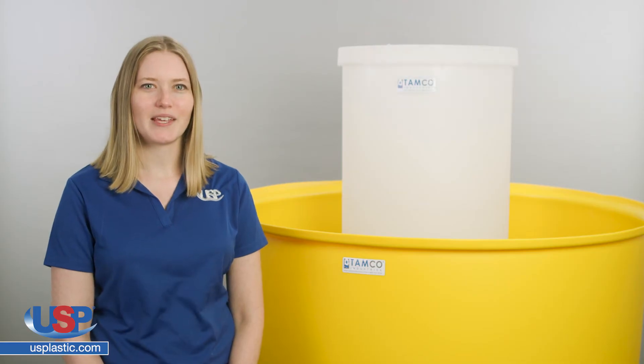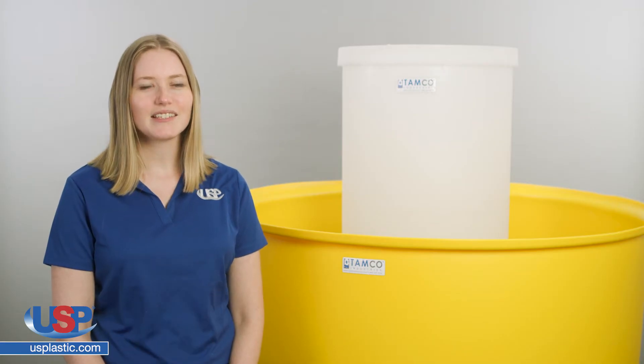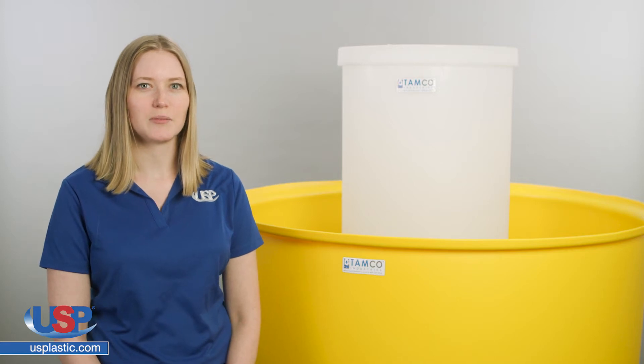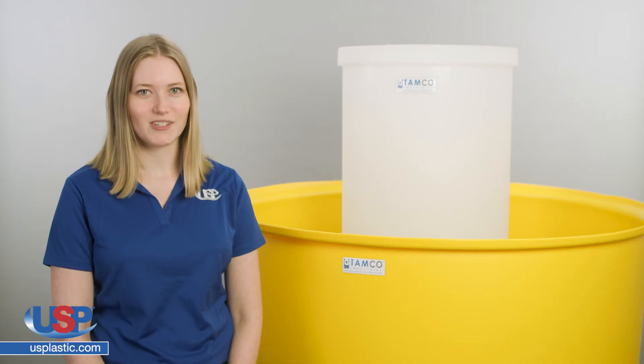US Plastic Corp carries many American-made TAMCO products, including industrial strength TAMCO secondary containment tanks. These containment tanks help avoid costly and hazardous spills and are available in various sizes and colors.